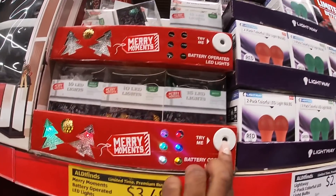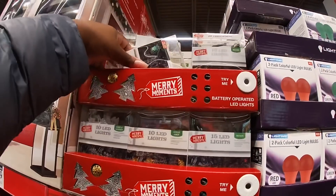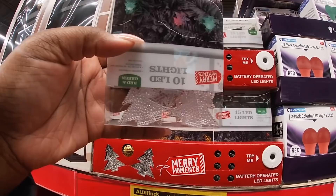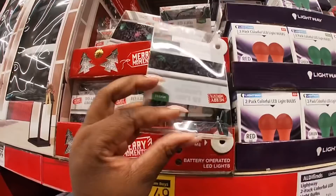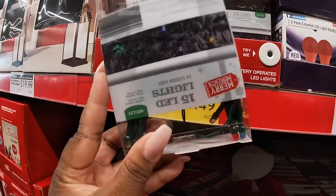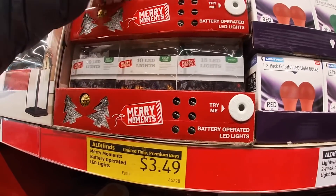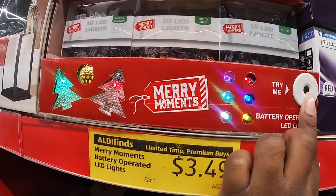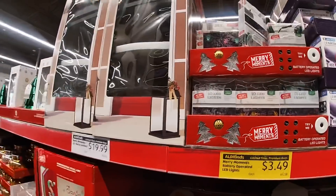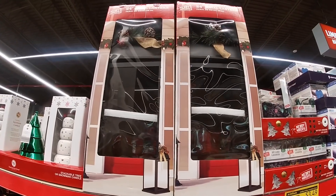These lights are $3.99 and they have the different colors — I see trees and the gold pack. The lantern is $20 — a 24-inch metal lantern.